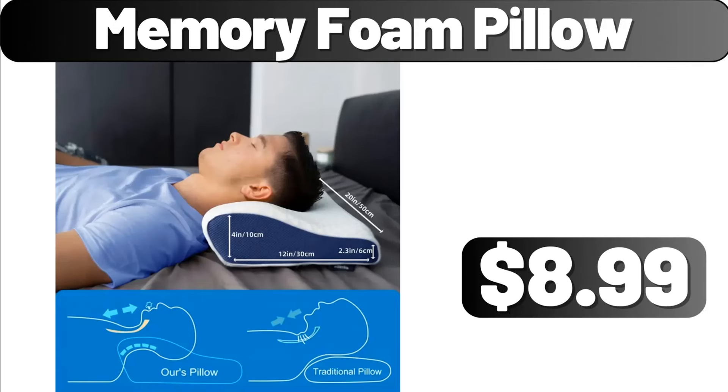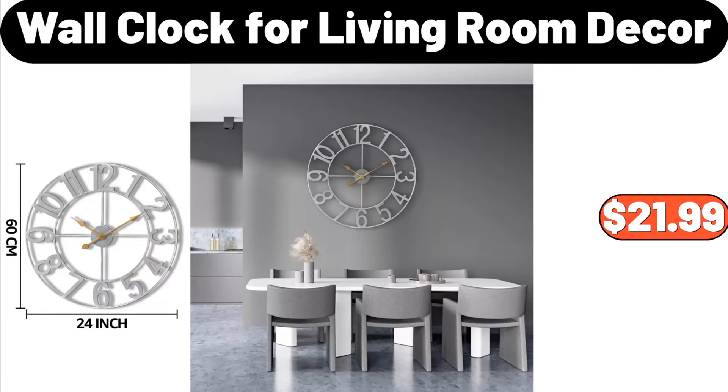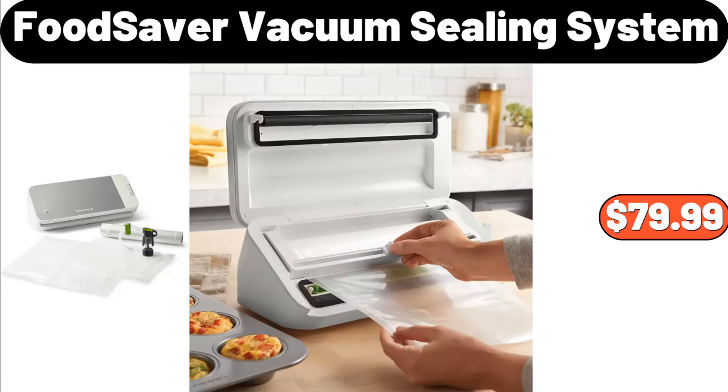Memory Foam Pillow, $8.99. Wall Clock for Living Room Decor, $21.99. Food Saver Vacuum Sealing System, $79.99.